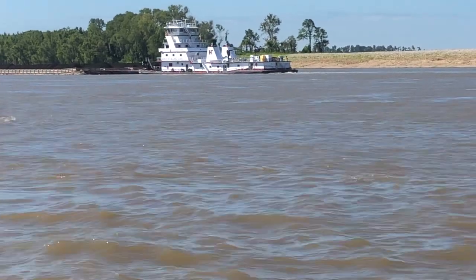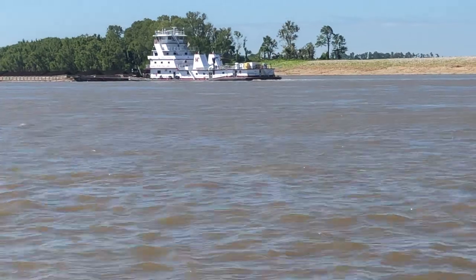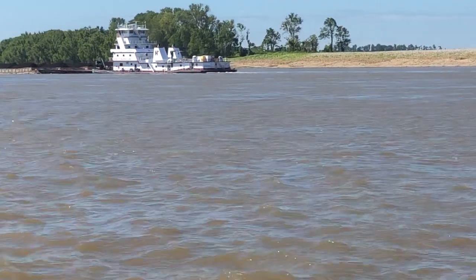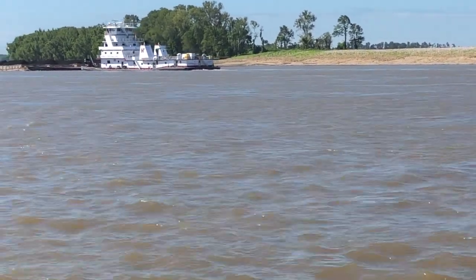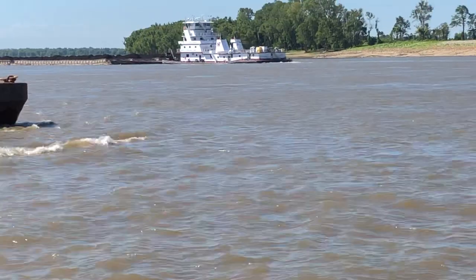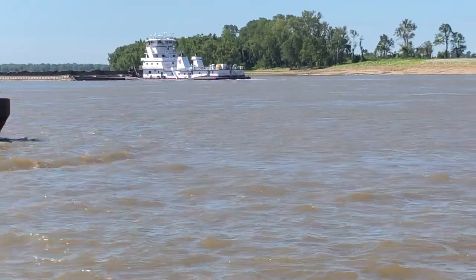He's heading down there to the river closure where it's been closed, to get in line to go through. Everybody takes their turn. There's 45 of us up here waiting to go south — 45 towboats and lots of barges. And then about 16, 18 northbound boats stacked up around this area.